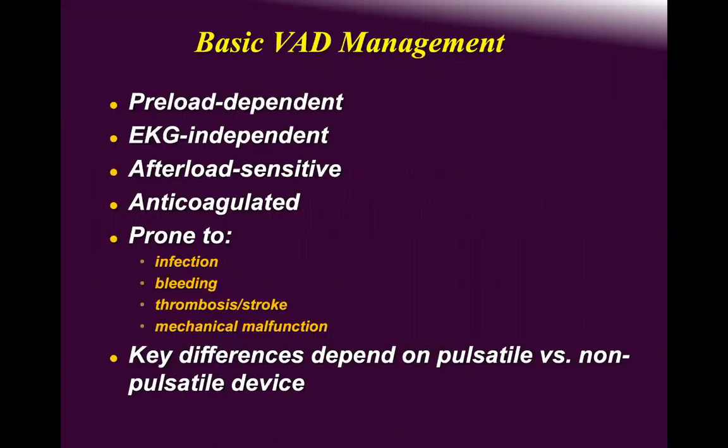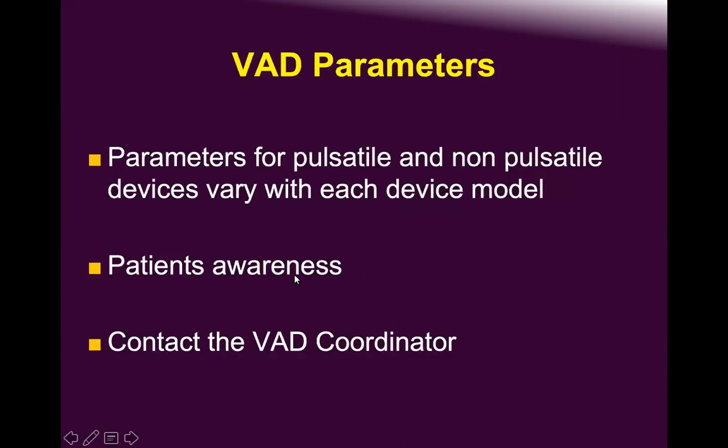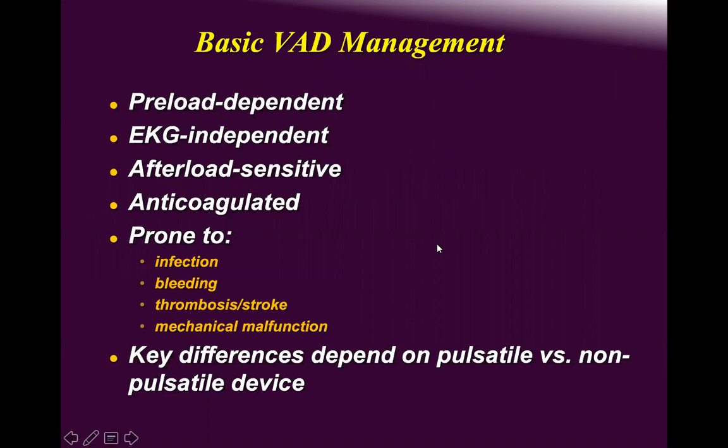Patient education and space awareness regarding VAD parameters is crucial, as is constant communication between patient, coordinator, and surgeon. You must monitor for infection, bleeding, melena, anemia, jaundice, RV failure, ascites, and edema — all symptoms and signs that must be closely monitored.